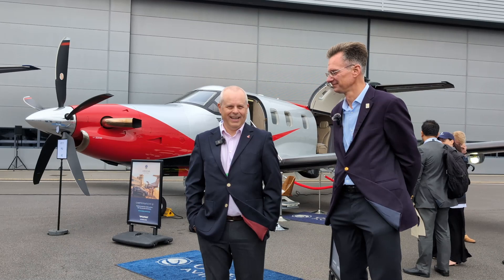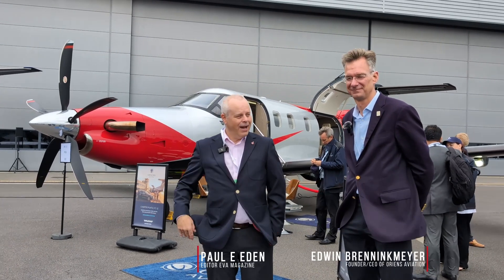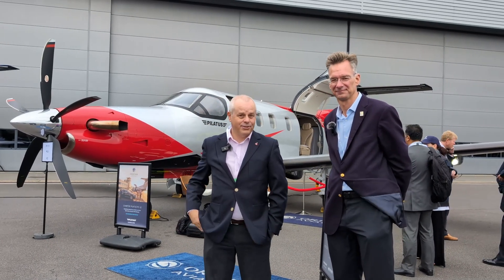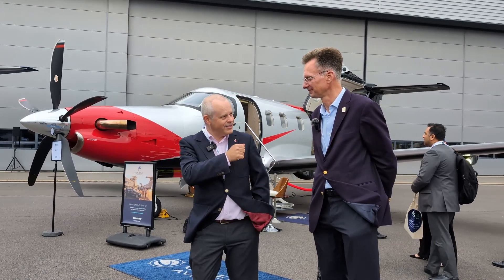We're here today at London Bingham Hill Airport for Air Charter Expo 24 with EVA Media. I'm here with Edwin Brennickmeyer, CEO of Orange Aviation. And as you can see behind us here, we have the wonderful PC-12 NGX.